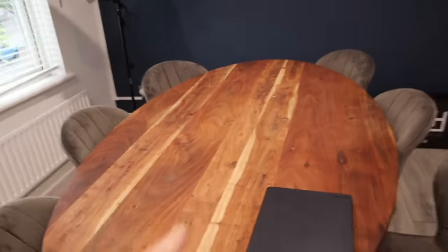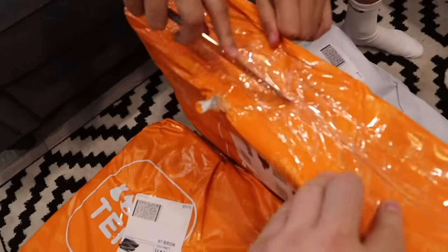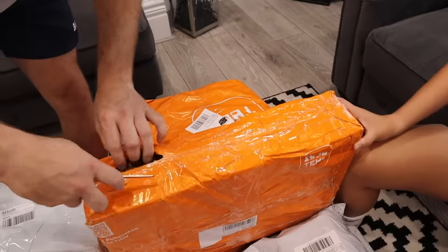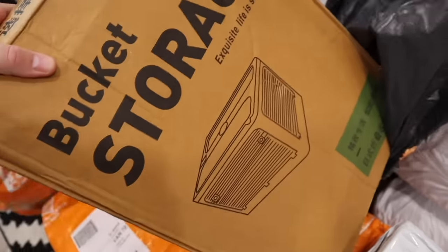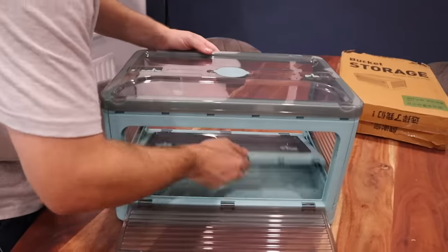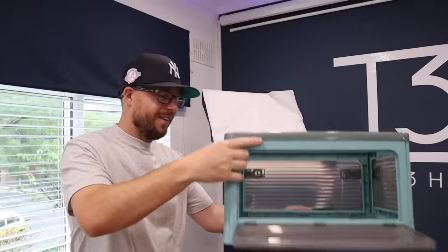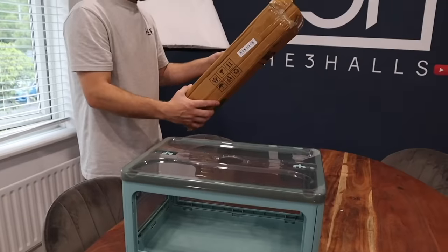We've got the table all nice and clear and we're going to stack items on here. Lily's got her hands on the first one. Using the butter knife to open it — oh! It's a storage bucket. I believe it's a storage box that kind of emulates a microwave shape. I could put my bucket collection in there!